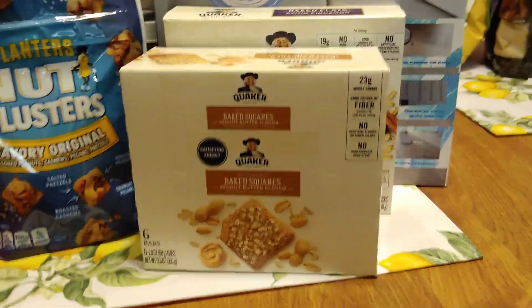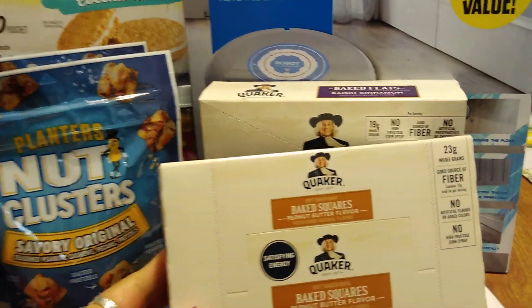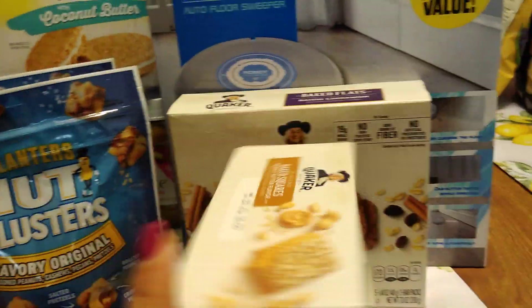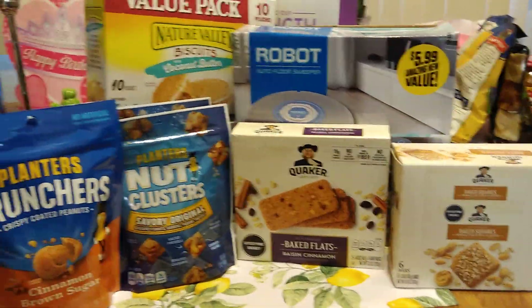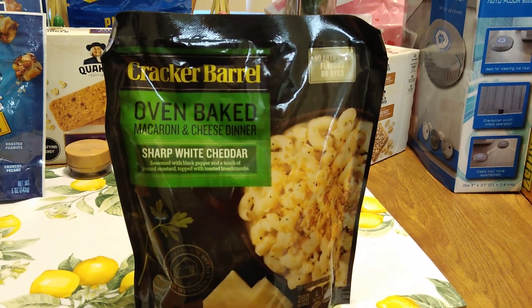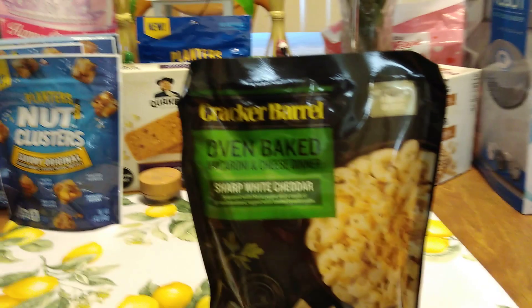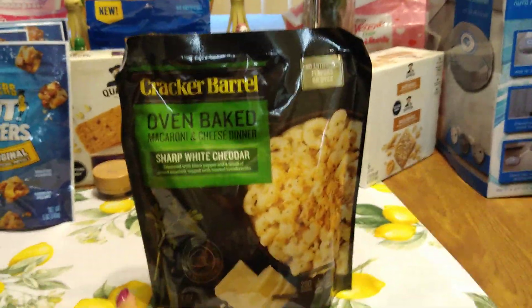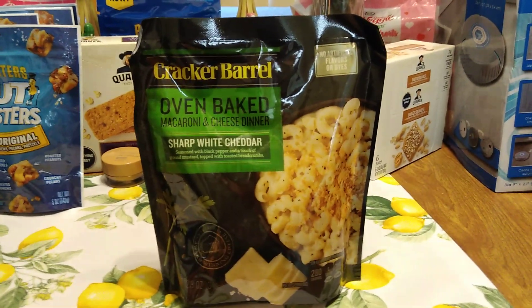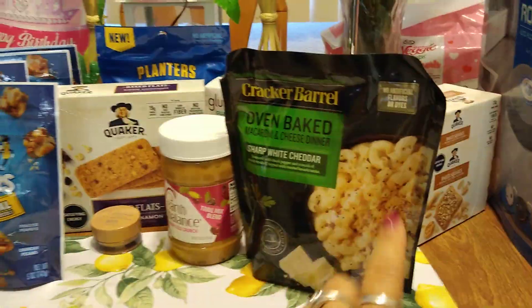This is a repurchase — for about the hundredth time — Quaker Baked Squares peanut butter flavor. Six bars per box, best by July 31st, 2019. A lot of name brand snacks came through the 99 for 99 cents. I also grabbed a Cracker Barrel Oven Baked Macaroni and Cheese in sharp white cheddar — I haul this all the time. My sister usually pays $3.99 at Target for Cracker Barrel mac. No artificial flavors or dyes. Expiration July 25th, 2019.